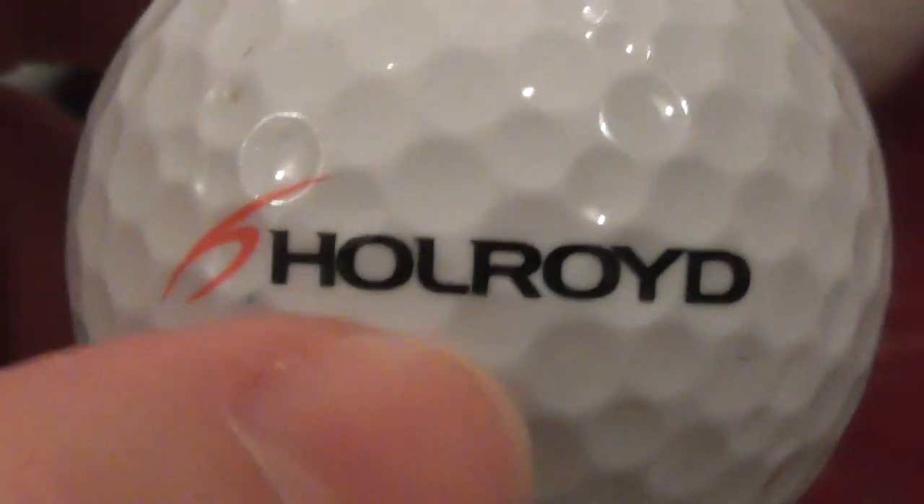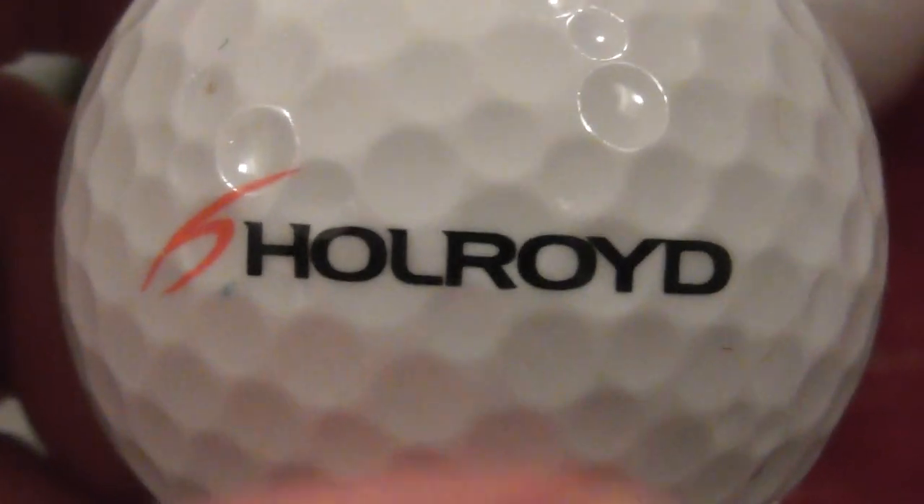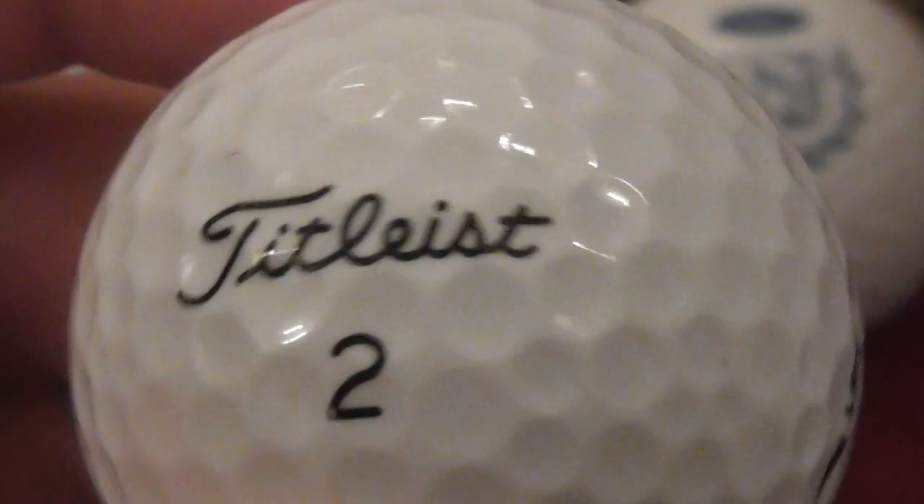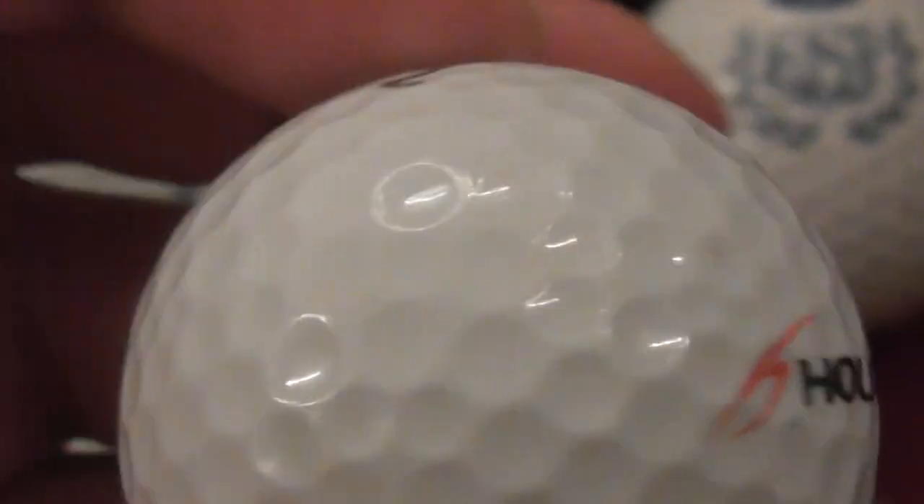Next: Hollyroyd — I can't quite remember, I did Google this one. I think it might be something to do with heating — heating jackets or something like that. Something I'd never heard of, but I Googled it. Mint condition ball.